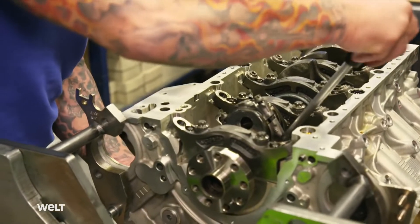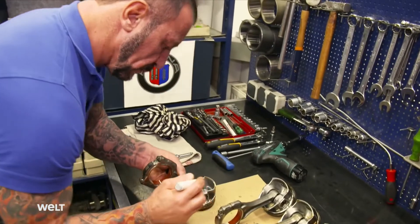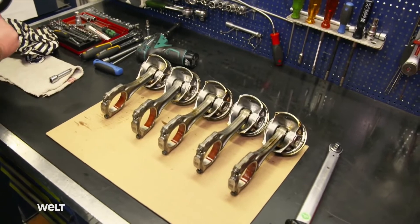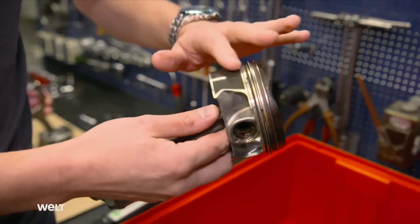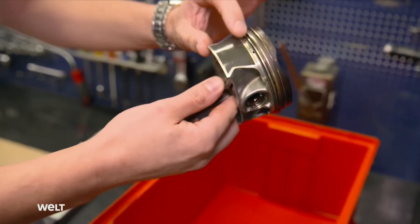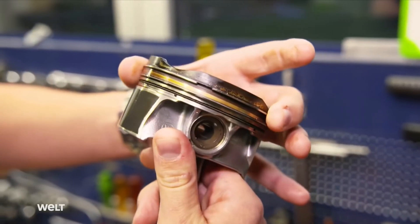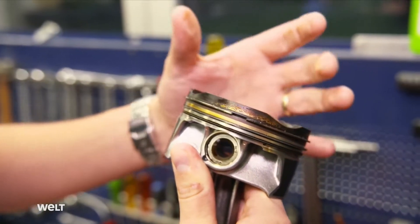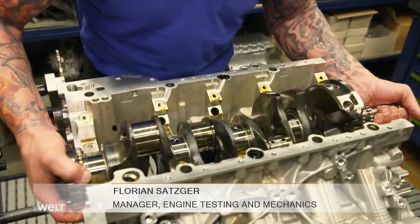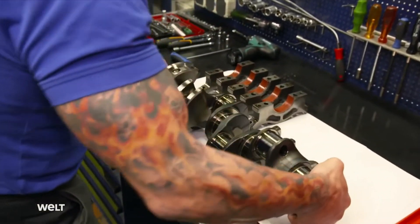But what about the pistons — have they held up well under the torture? They transmit the force of the explosion in the cylinder to the crankshaft, so all eight pistons are extracted from the crankcase. The running surfaces show no anomalies whatsoever, no marks. The important area between the rings, where carbon deposits can cause the piston ring to stick, is also examined — when that happens, it rapidly leads to engine failure.